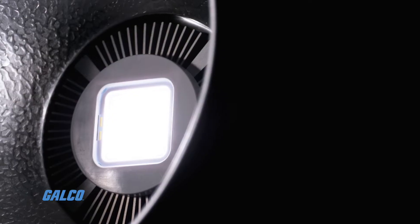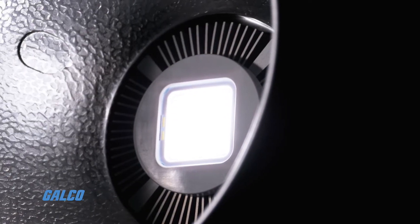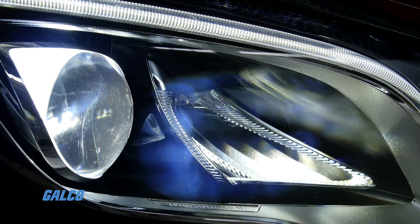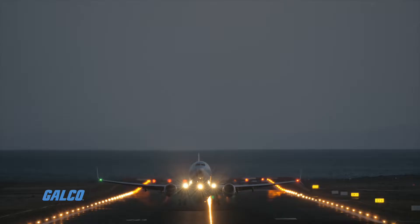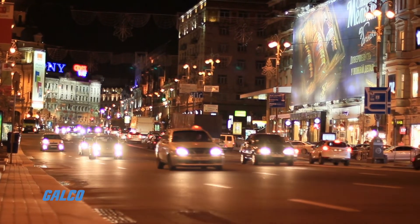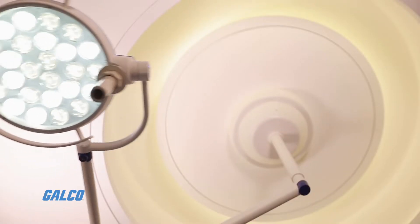Light-emitting diodes, known as LEDs, are a semiconductor light source that emits light when current flows through it. They are used in a wide variety of applications, including aviation lighting, automotive headlamps, traffic signals, and medical devices.